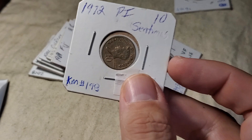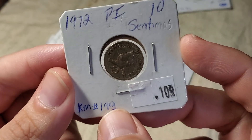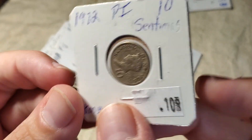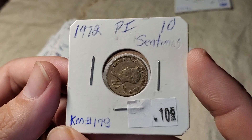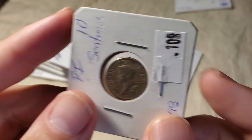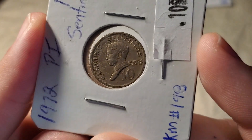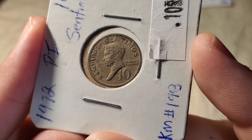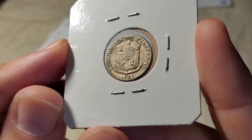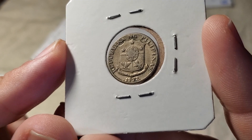The next one is in one of those old school flips where it's sticky and you just stick it together and hope it lines up right — and this one didn't. It's from the Philippines, a 10 centimos, KM198. The person featured here is Francisco Balthazar. When we look at the back, this is a design that appeared on a lot of Philippine coins from around the 60s and 70s.